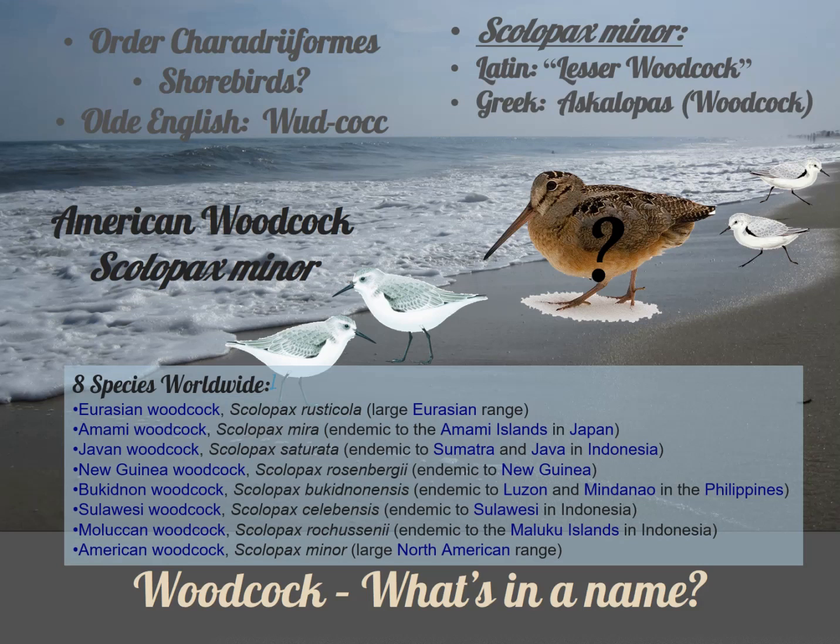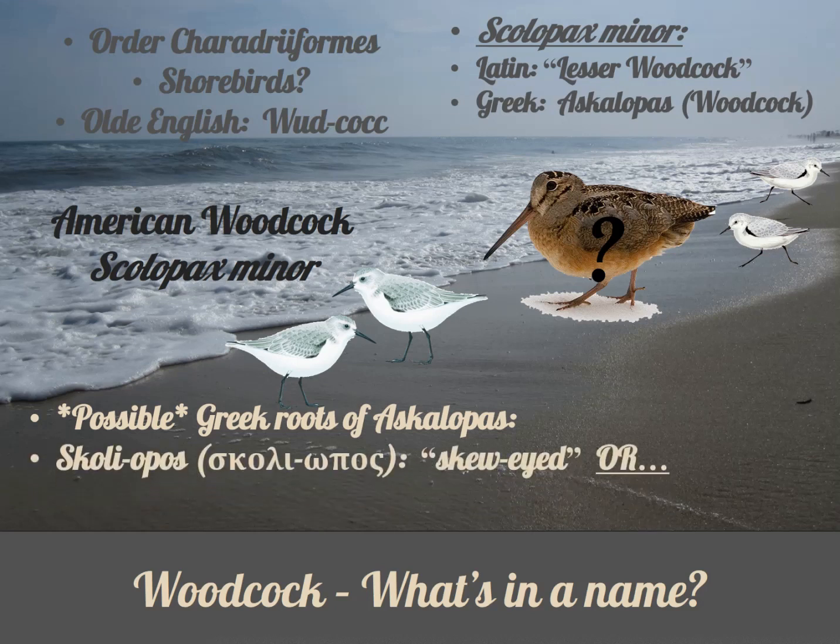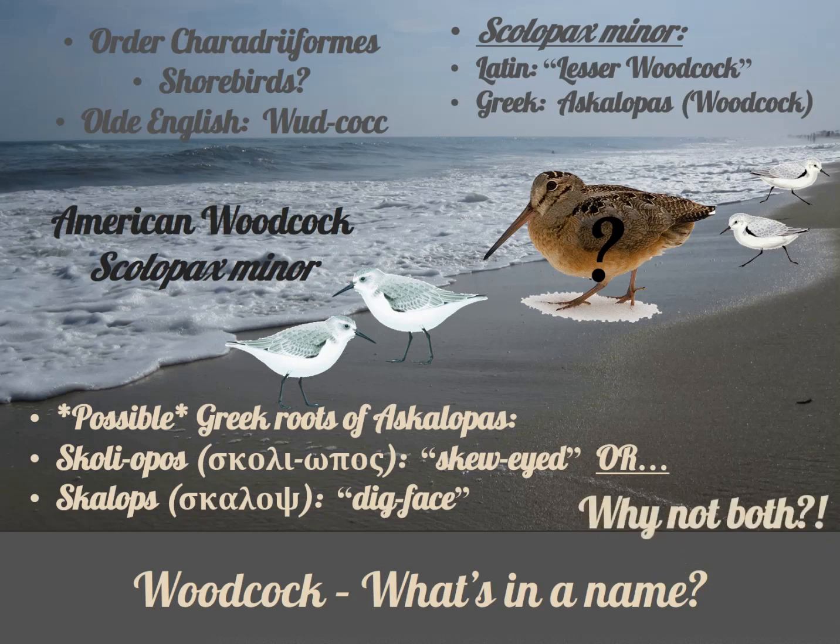In researching this, I wasn't fully satisfied with this dead end, so I kept digging. What I turned up is speculative but interesting nonetheless. If you stretch things a bit and break down the Greek word ascalopus, you can come up with two possible root words: scolopos, meaning skew-eyed, or skalops, meaning dig-face. Why not combine them and make skew-eyed dig-face? But what does this have to do with a woodcock? Let's find out.